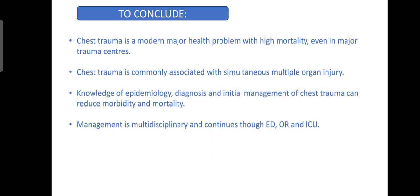To conclude, chest trauma is a major health problem with high mortality even in major trauma centers and is commonly associated with simultaneous multiple organ injury. Knowledge of epidemiology, diagnosis, and initial management of chest trauma can reduce morbidity and mortality. Management is multidisciplinary and continues through the emergency department, operating room, and ICU. Thank you.